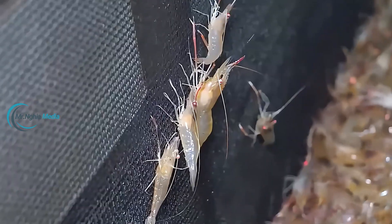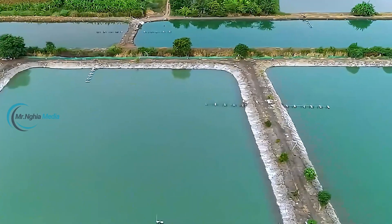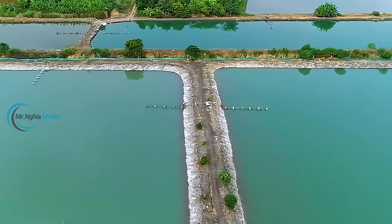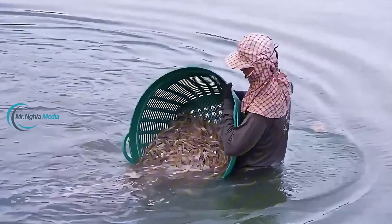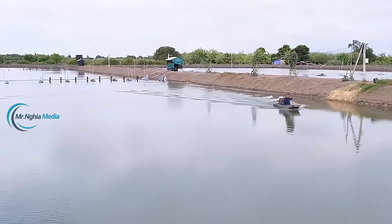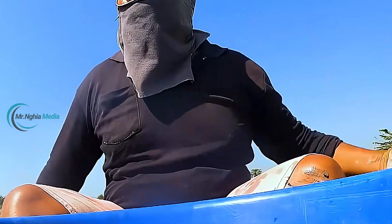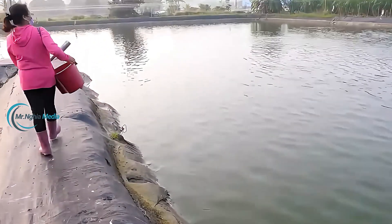After four to six months of farming, the prawns reach maturity and are ready to be harvested and sorted by size. The harvesting process is meticulous, involving checking the prawns' quality, cleaning them, and then packaging the products. The larger, healthier prawns are moved to other tanks for further care, while the smaller ones are distributed to domestic and international markets. Farming giant freshwater prawns involves many steps and requires patience, especially when the prawns are fully grown — they need a suitable living environment with clean pond bottoms, hiding spots to avoid predation from other prawns, and a proper diet.